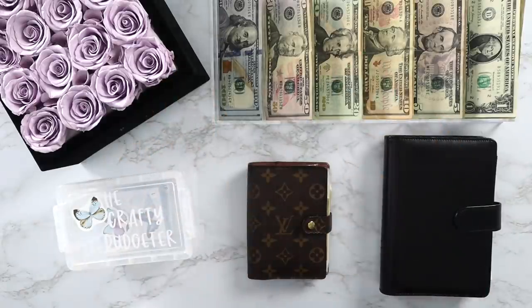Hello crafty budgeters and welcome back to my channel. If you are new here, my name is Brittany. On this channel we are working to craft a budget and a lifestyle to bring us debt free. You already know what it is — it's Cash Stuffing Sunday.